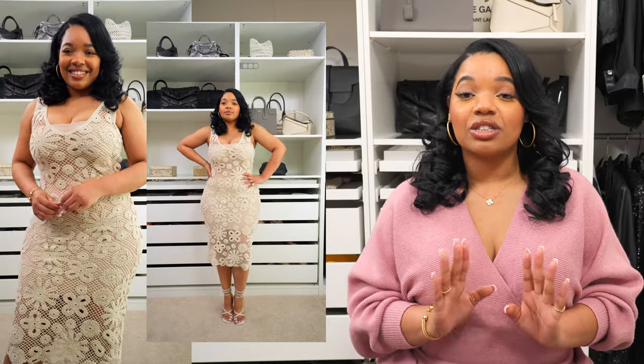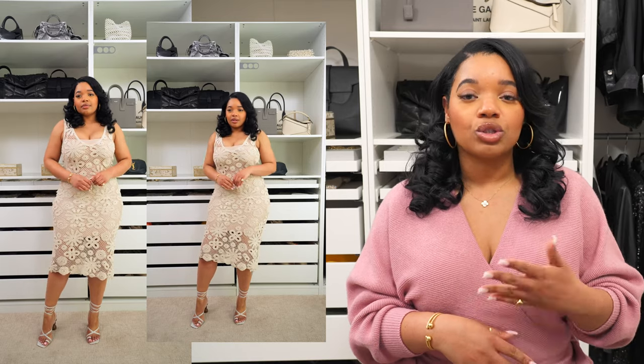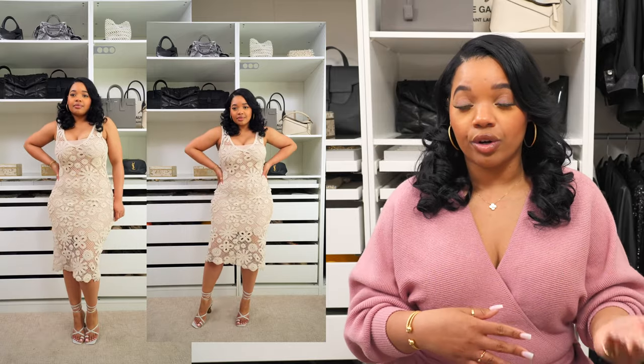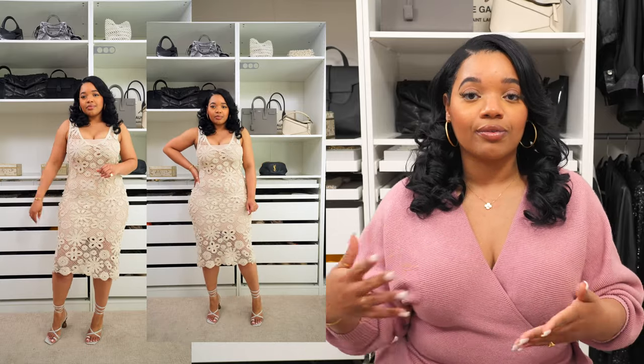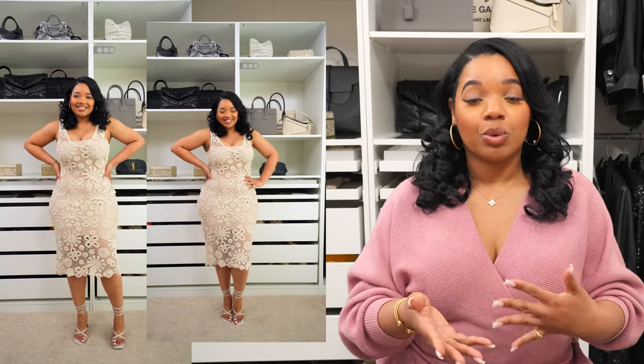Next up I wanted to show you guys this crochet bodycon dress. I really like this — it's so flattering. It's actually a bathing suit cover-up, but I threw a slip underneath to show you how it looks as a dress, and after I put it on I was like, wow, you can actually wear this as a dress as well. You can wear it with a slip as an actual dress, or you can wear it with your bathing suit under it and still go out for dinner, date night, or drinks. It looks really cute with those wraparound sandals.